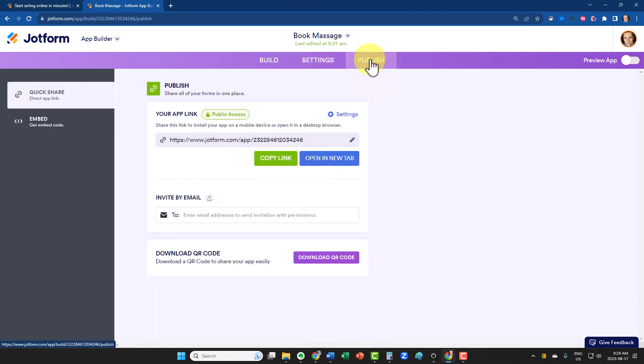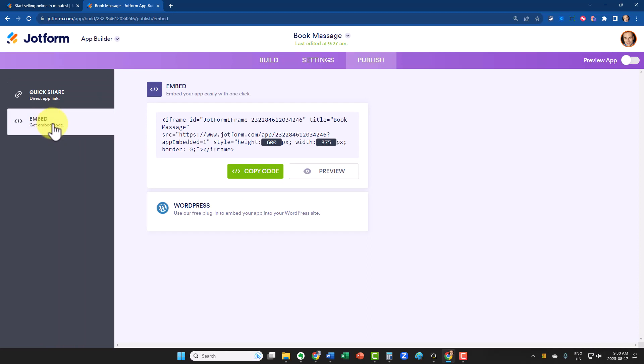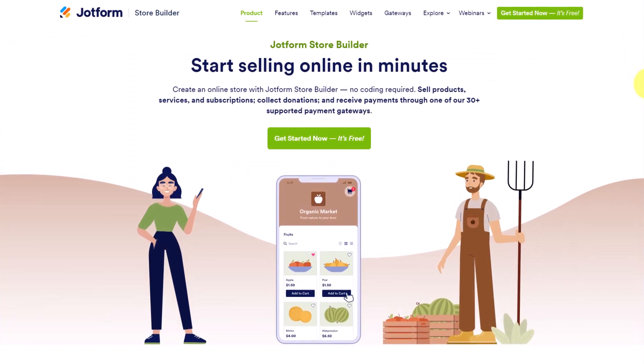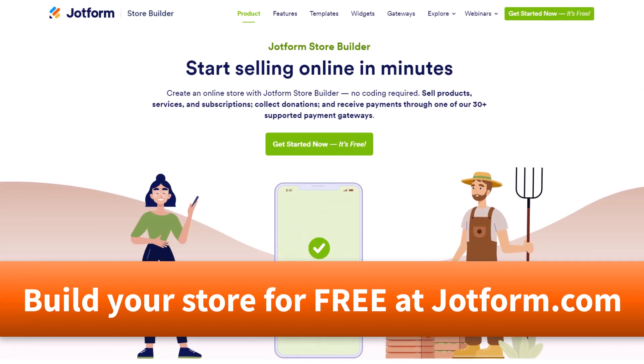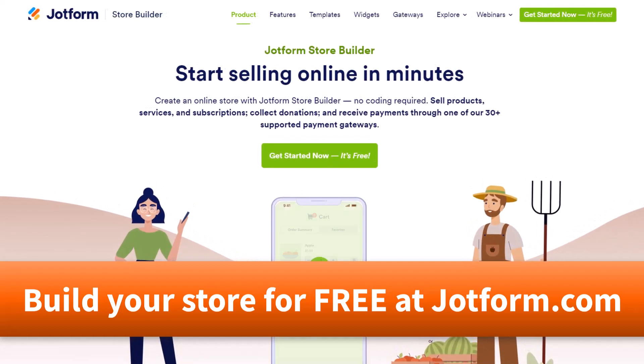Lastly, we want to come over here to the Publish button, so we can look at the various ways in which we can connect our store to our website or simply share it directly with our customers. Number one, here is your direct link — you can copy this and share it anywhere you like. You can also generate your own unique QR code, so if you'd like to share this on existing materials or maybe you have a brick-and-mortar store, you can add this QR code there as well. On the left-hand side, we can choose the Embed option — so if you don't want to send them to a separate page, you can embed your store within your existing website. If you want to create your own online store in a matter of minutes, do it for free and get paid today — be sure to check out JotForm Store Builder. To get started, go to jotform.com or click the link in the description below.